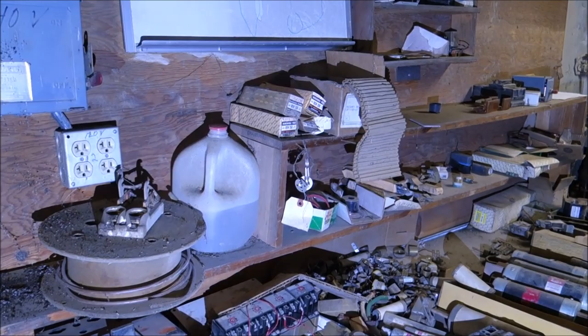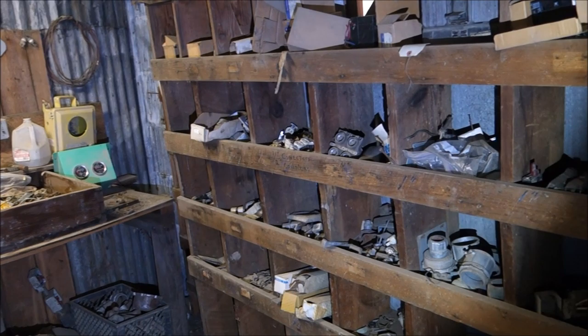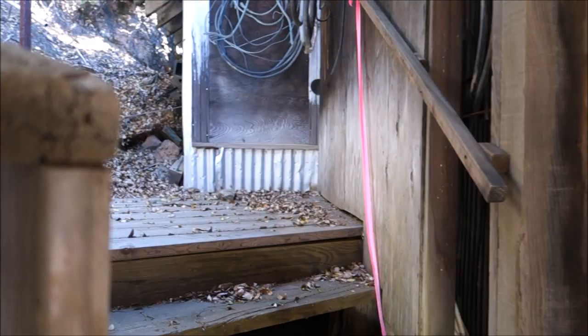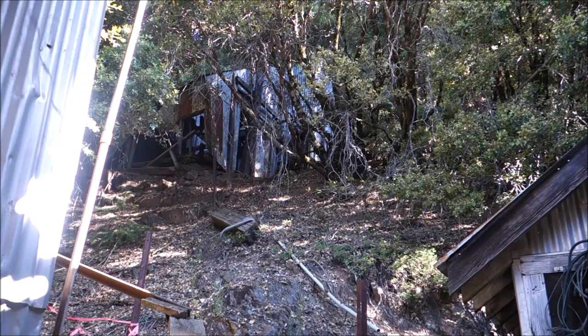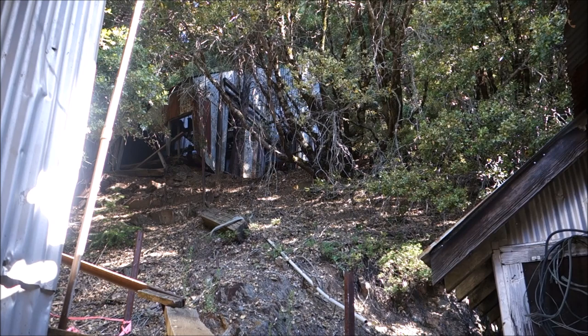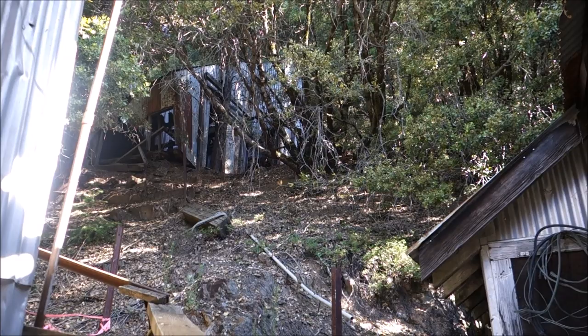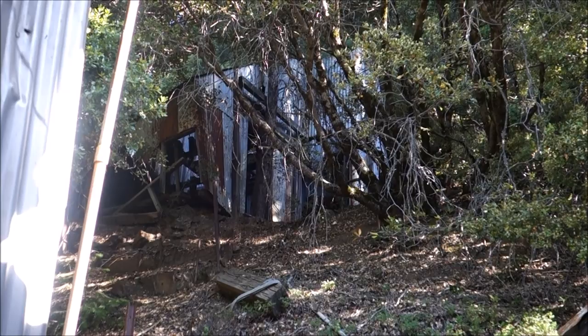Right here — that building up there was a substation that was just for the mine. Those were transformers. PG&E would drop their power down here to the mine, and the transformers right there powered everything. What condition is the superintendent's building in? Walkable. If you want to see it, beat feet up the trail — you can't miss it.